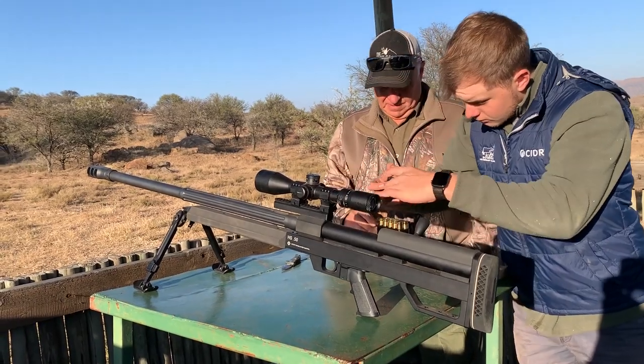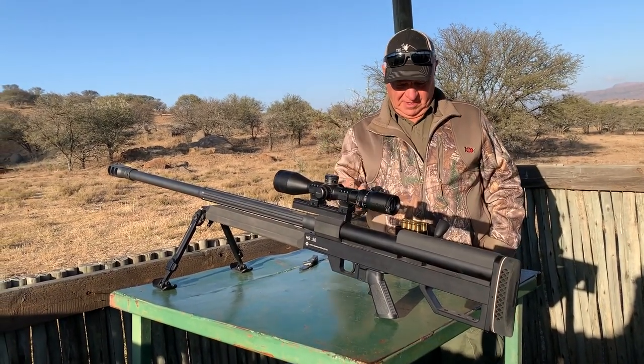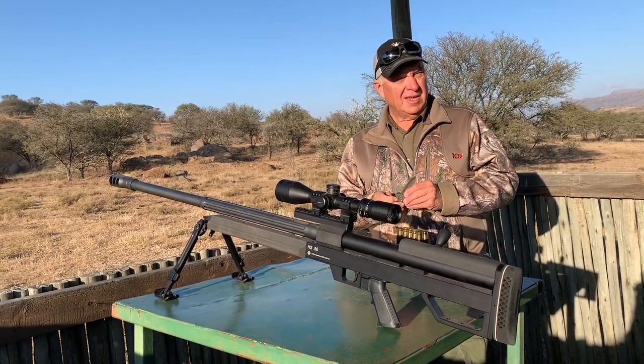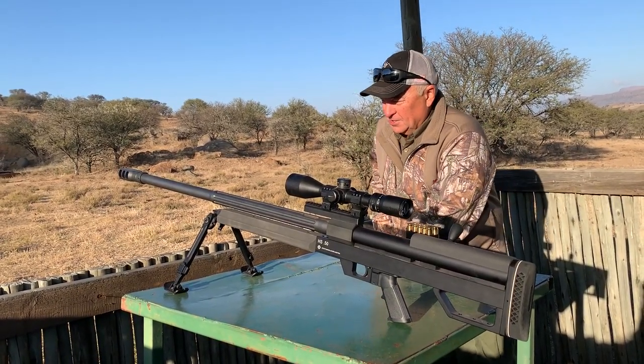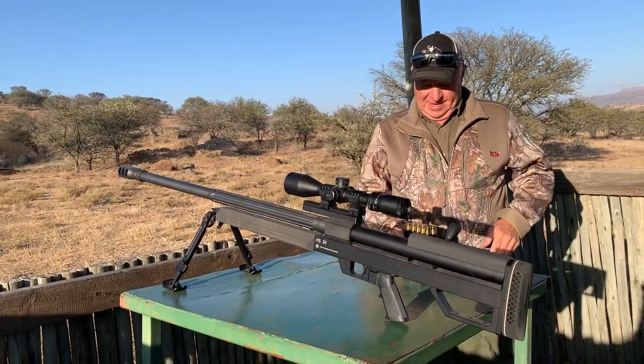We've got a 50 BMG. We're fixing to shoot it and see how it does. We've got plans for this thing — I've got plans to shoot a baboon with it, see what happens, and we've got plans for Johnny to shoot it, maybe at a Kudu if we can get a chance at a Kudu, so get your ears on.